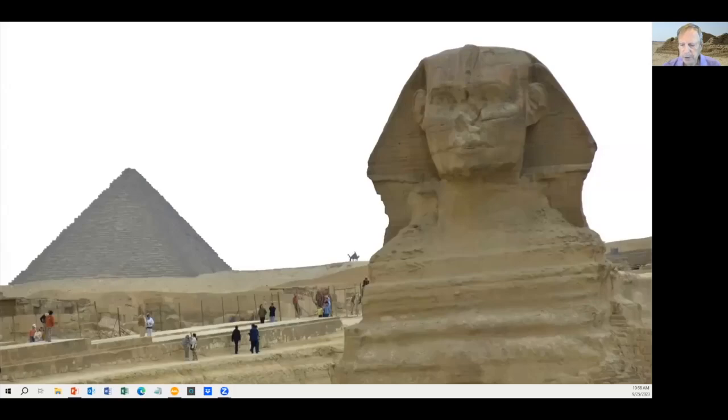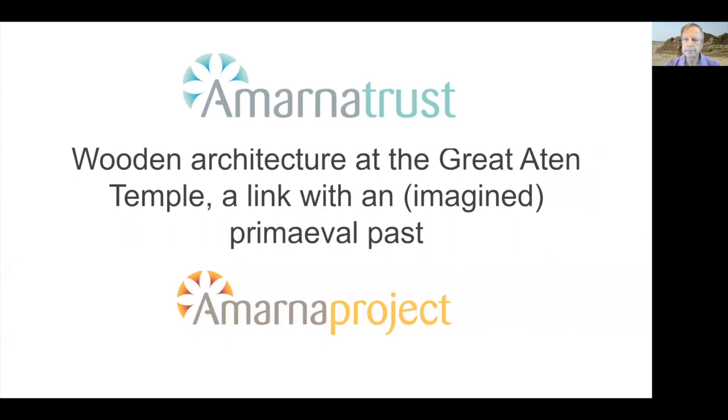This lecture is on Wooden Structures at the Great Aten Temple at Amarna, presented by Barry Kemp for the Amarna Research Foundation, recorded September 23rd, 2023. Hello, I'm Barry Kemp, the Director of the British Mission to Tell el-Amarna. I want to talk about the architecture at the Great Aten Temple. The temple has been the focus for much of my energy and that of several of my co-workers since 2012, when we began a major new study of the site.